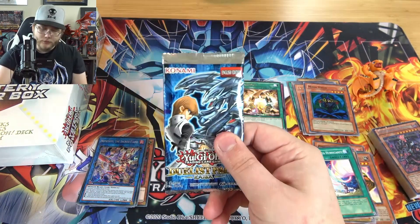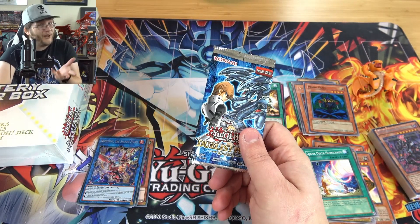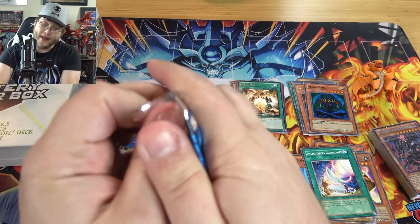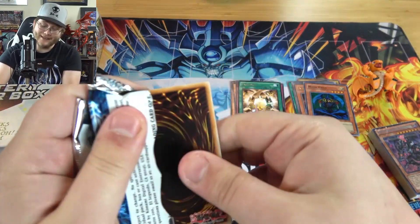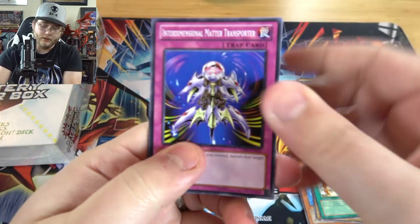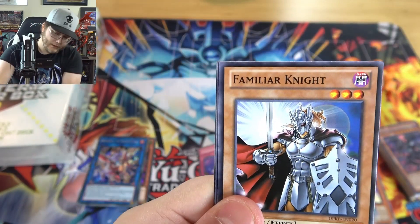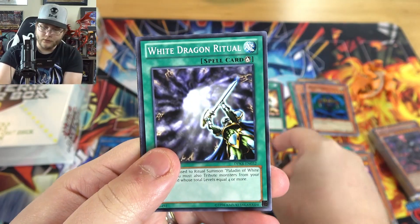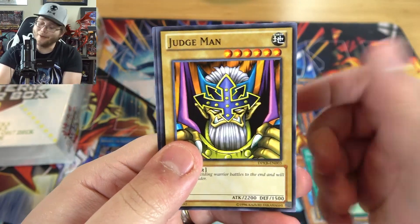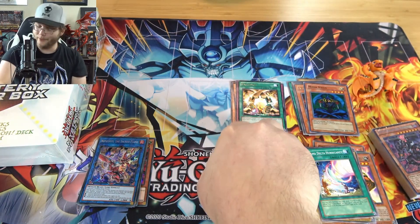Now Duelist Pack Kaiba — since it's technically the last pack for the first box, can we end with a holo? Can we get an Ultimate Rare? It's a good pack; if you can find them, it's always one of those older ones I'd say pick up. We got Interdimensional Matter Transporter, Familiar Knights, White Dragon Ritual, and then Vampire Lord — so no holo from that one.